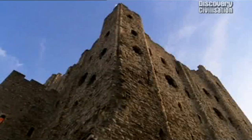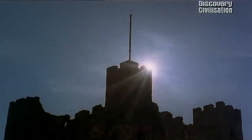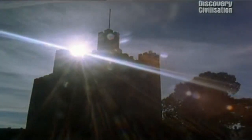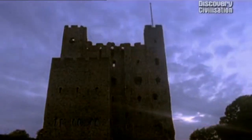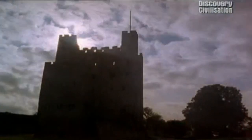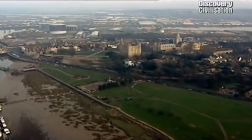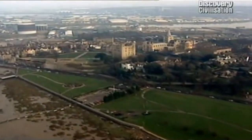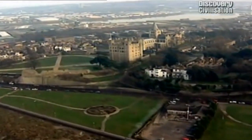Rochester is very special in every way. As well as being the tallest tower of its kind, it was also one of the earliest. Built from 1127, it was a palatial residence for the Archbishop of Canterbury, one of the most powerful lords in the kingdom. Situated on the mouth of the River Medway, the castle controlled vital road and river routes. Anyone wanting to control southern England had to control Rochester Castle.